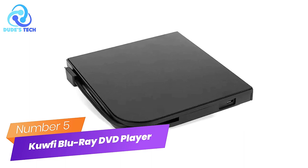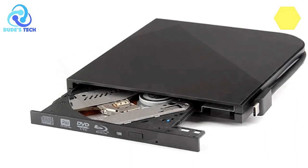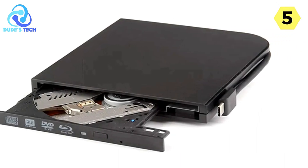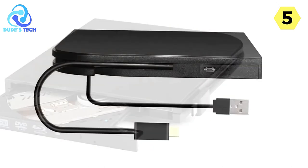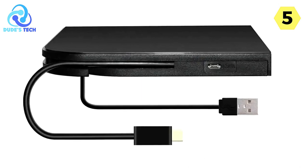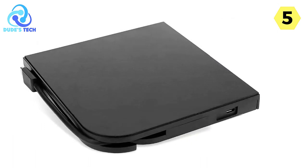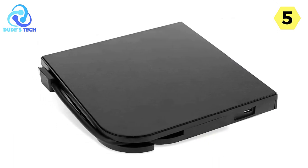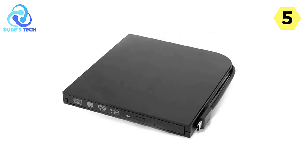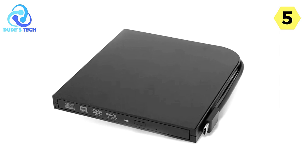Number 5: The Kofi External Blu-ray DVD player, also known as the 4K External Blu-ray Drive, is a versatile and efficient optical drive that offers impressive performance and compatibility. This external Blu-ray drive is equipped with a USB-C Plus Type-C interface, ensuring that it's compatible with a wide range of devices. This versatile interface allows for quick and hassle-free connectivity, making it a convenient addition to your tech setup.